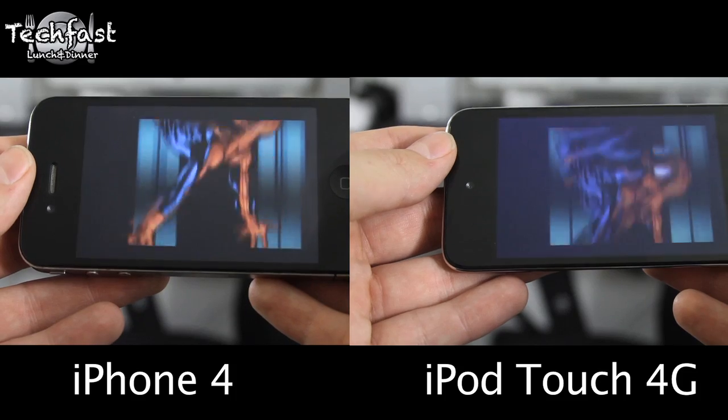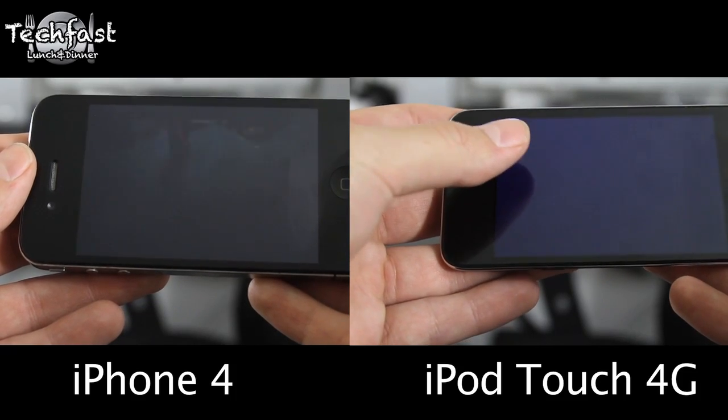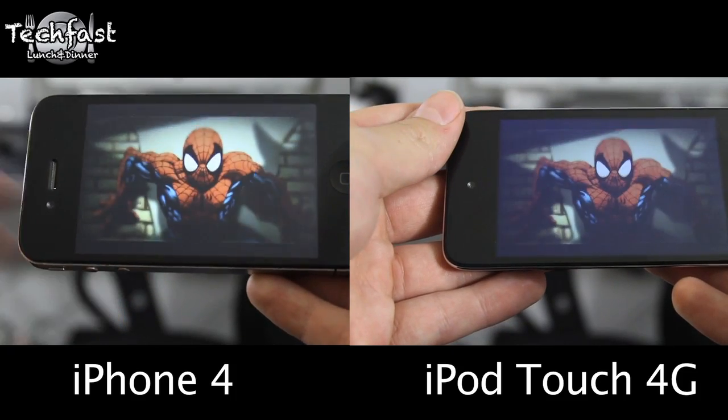It doesn't take really anything away from the iPod Touch 4G — it still looks amazing, and for the money I definitely say it's a nice buy.